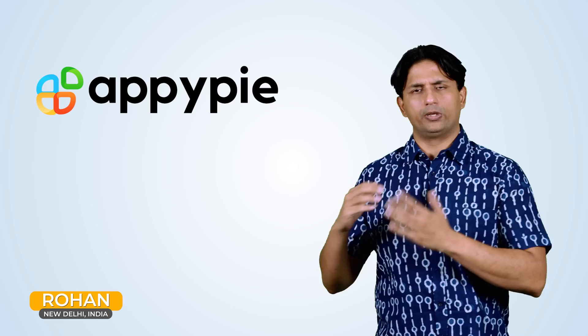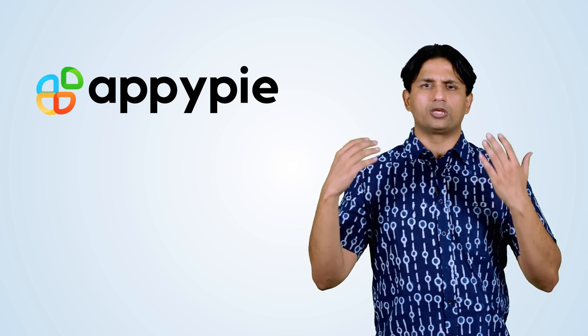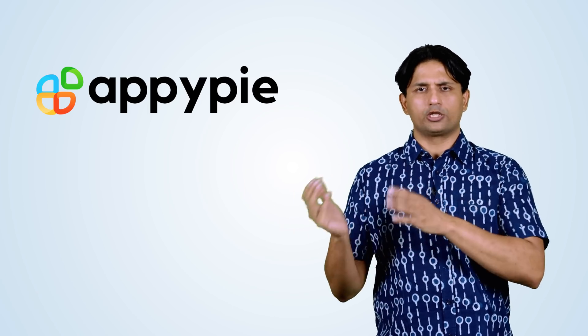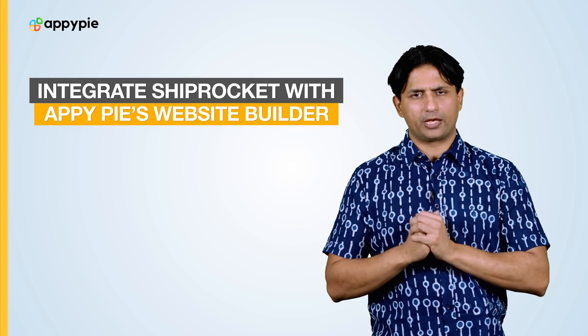Today's question comes from Rohan from New Delhi, India, and he has already created an e-commerce website using AppyPie's website builder for his bookstore. He wishes to know if he could integrate ShipRocket with AppyPie's website builder.